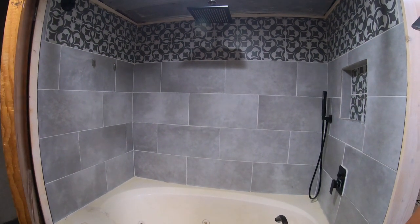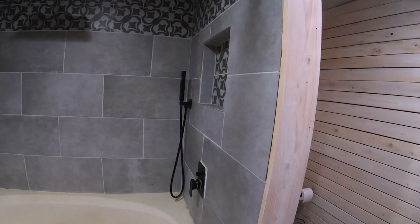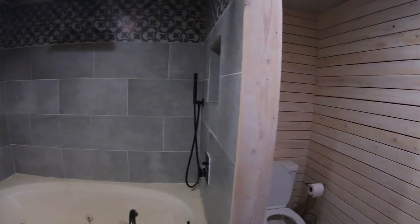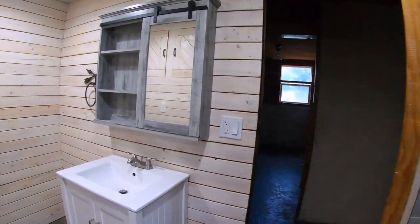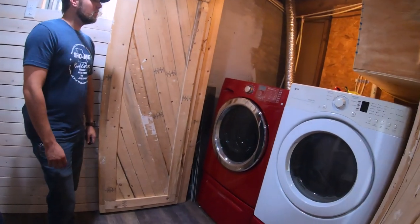There's a nice rain shower — a spa. They did something with the toilet paper — it looks like a mouse. Laundry — that's a nice laundry set though.